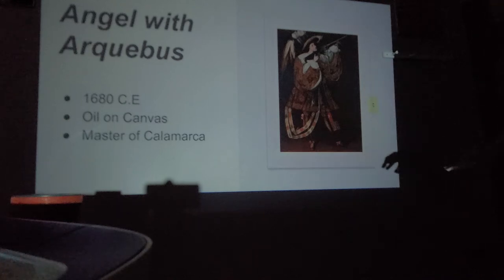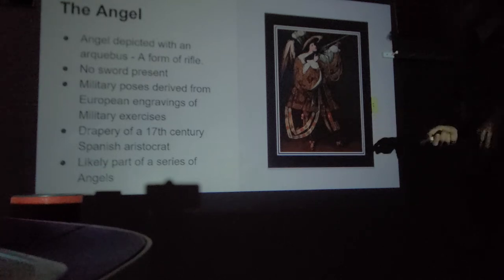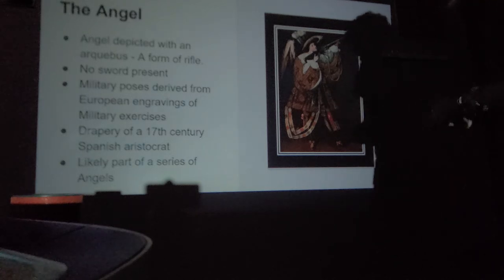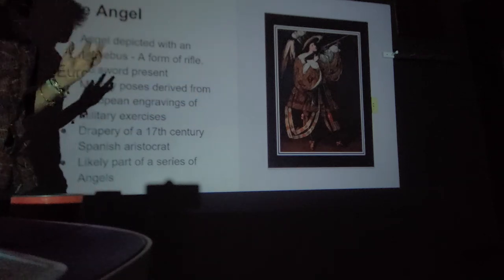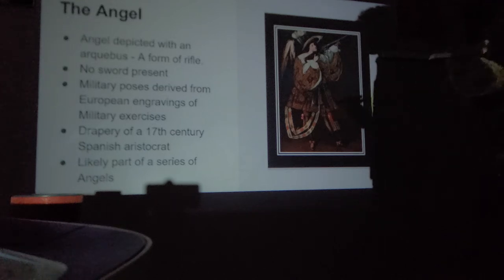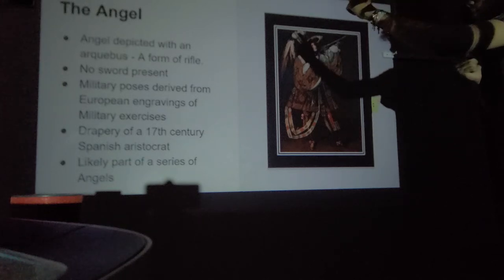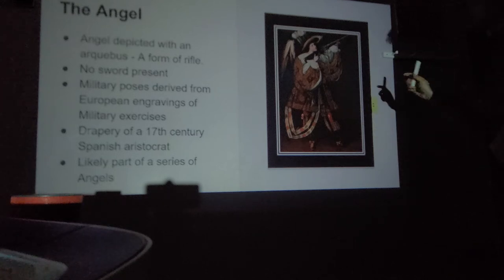This is the Angel with the Arquebus, 1680 CE, oil on canvas, by the Master of Calamarca. This angel is depicted with an arquebus — essentially an early form of rifle. What is interesting is that there is no depiction of a sword — instead it's a rifle, which depicts the changing of the times. Battles were no longer just fought with swords. The military pose is derived from a European engraving of military exercises, with the rifle pointed upward.